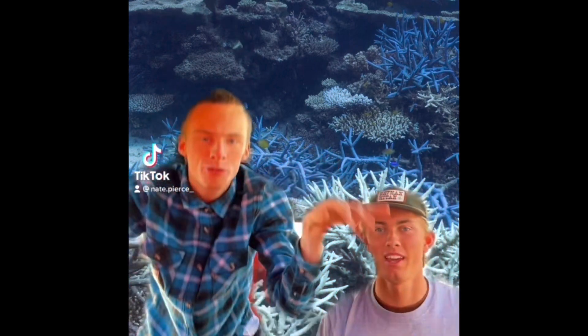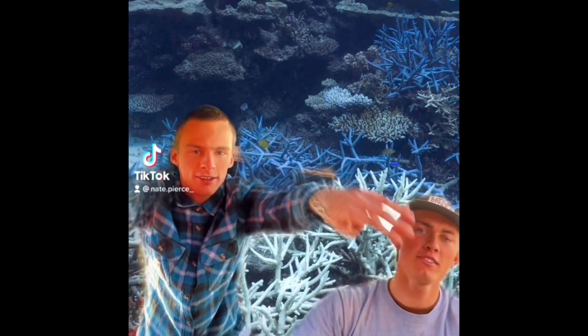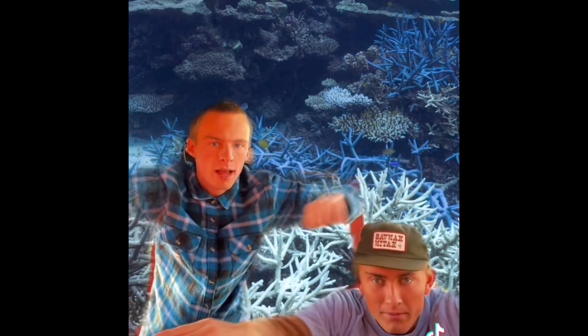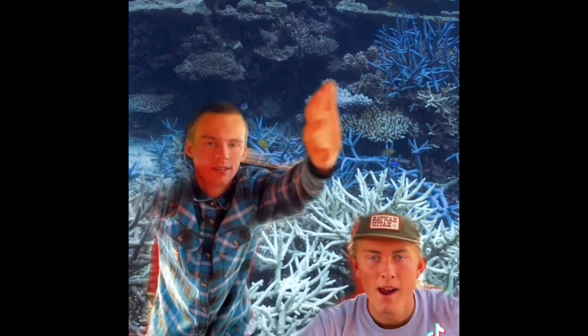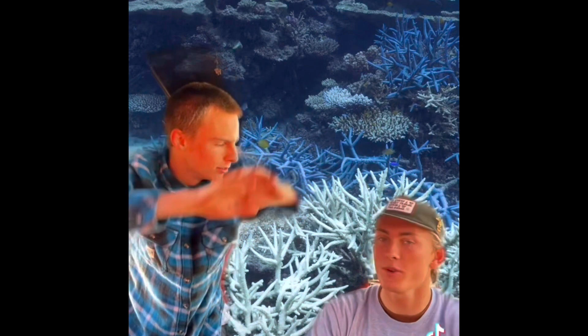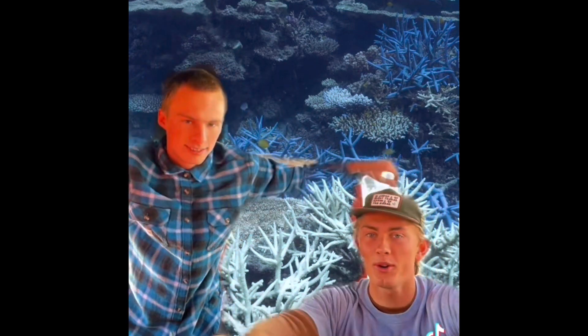That's not fun. Hey Jack, what causes coral bleaching? Well, there are many factors, Nate, but the main cause is actually global climate change. Climate change causes the water temperatures to rise, which stresses out the coral. Oh, that's what causes the zooxanthella to get kicked out of the coral, which turns it white. Exactly.